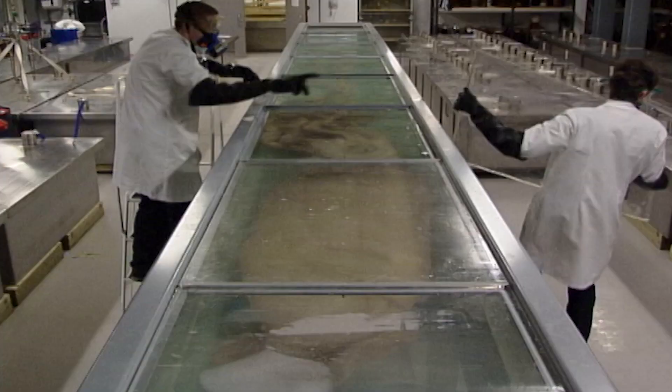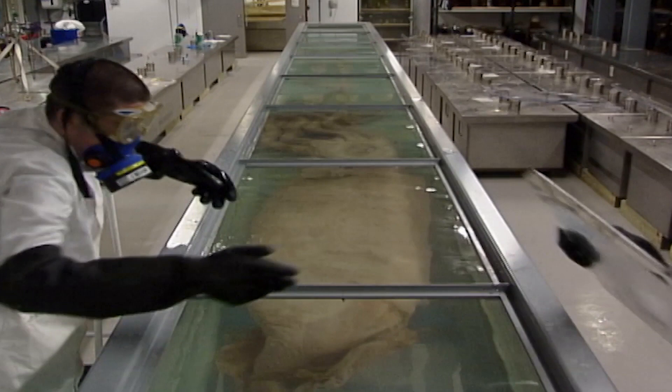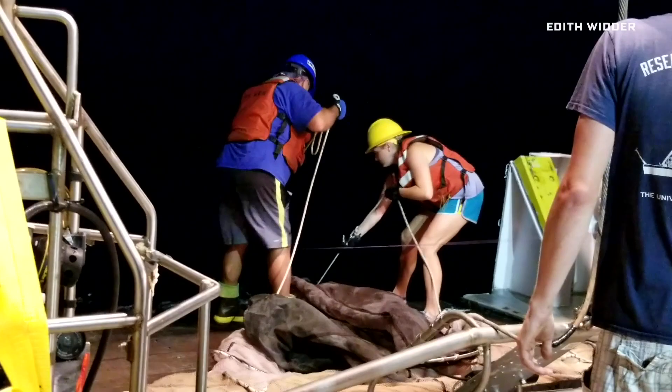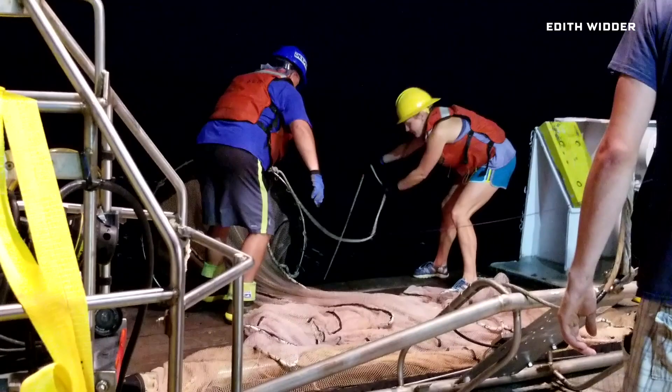For the longest time, what we knew about giant squid was based on the dead specimens that floated to the surface. But seeing one in its natural habitat became what was called the holy grail of natural history cinematography. The primary way we know about life in the ocean is by dragging nets behind ships. And I defy you to name any other branch of science that still depends on hundreds-of-year-old technology. It's an axiom among marine scientists that nets only capture the slow, the stupid, and the greedy.